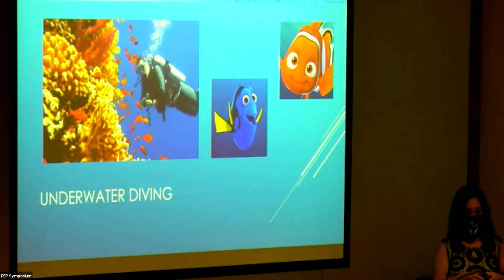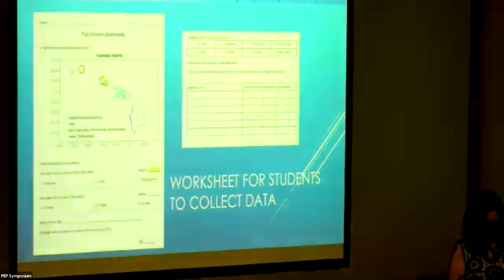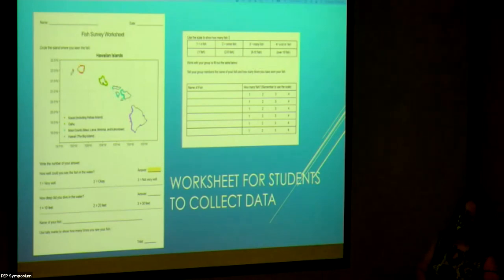The lesson plan starts with discussions about what a habitat and marine habitat are, then students zoom with a scientist to ask questions about underwater species and coral reefs. They then watch a video recording of a real dive, and each student is assigned their own species to look for and keep a tally. I included Nemo and Dory because I expected many students to be excited to identify those characters.